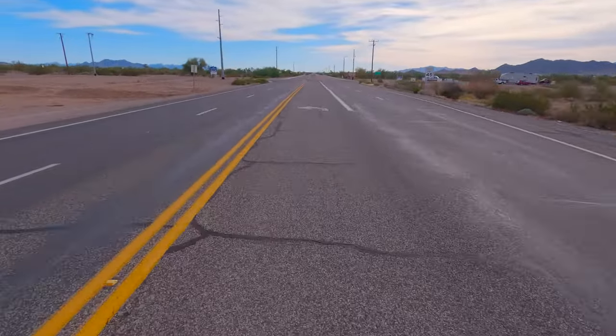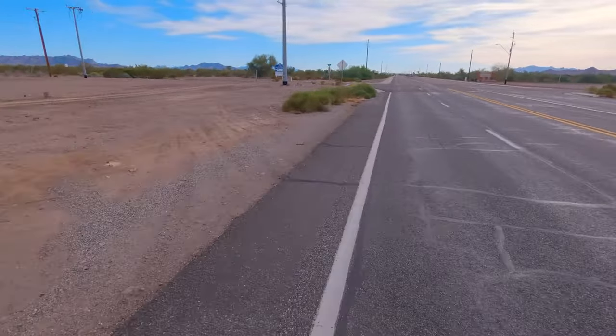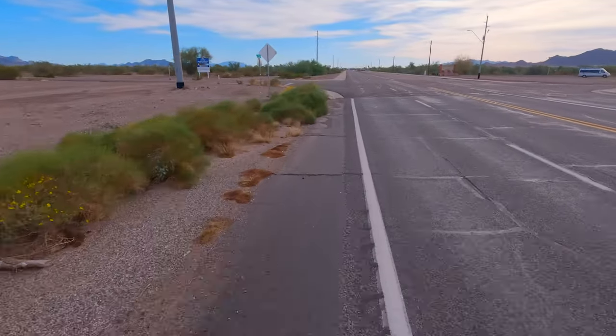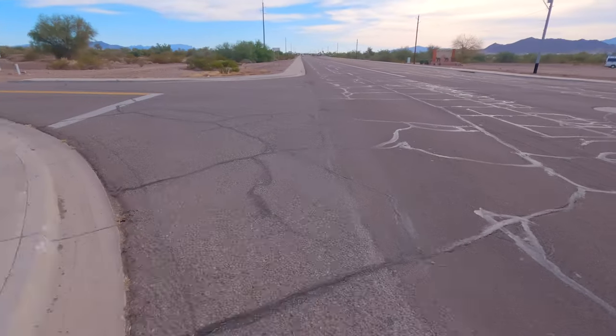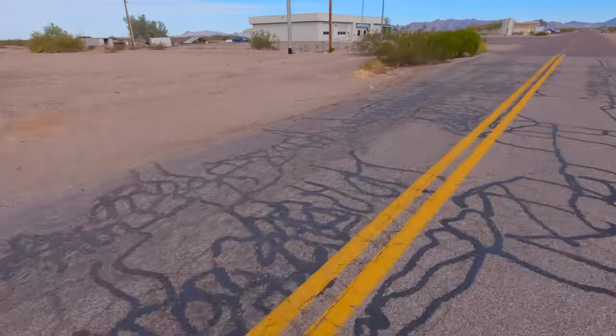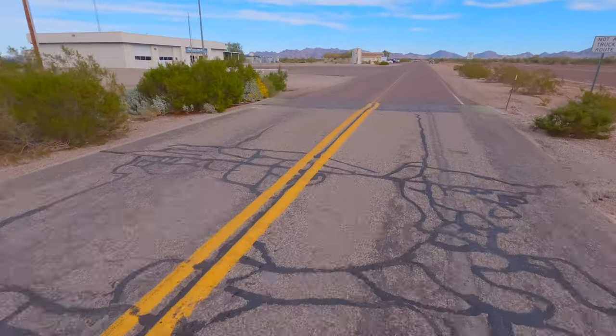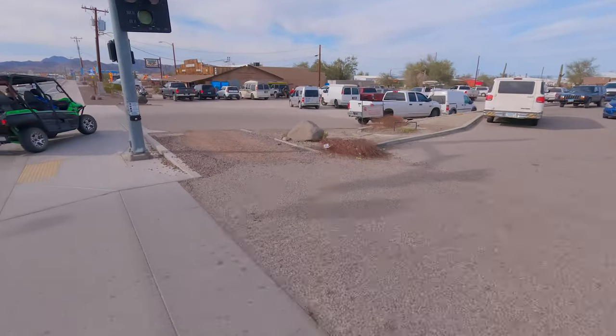I'm gonna skip over to the other side of the road here — only about 10 grueling minutes on that road. I saw there was more of a dirt path over here on the other side of the road, so I might take that, although that doesn't look much better. Oh, there's a Winnebago Warrior — one of my favorite motorhomes ever.